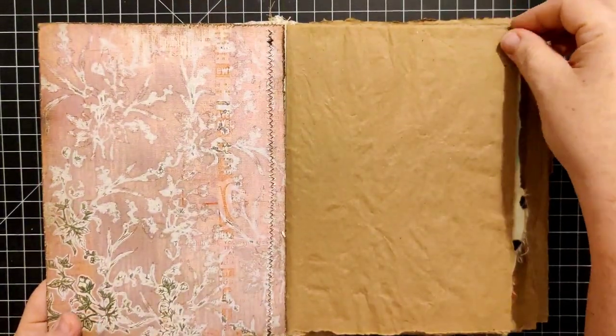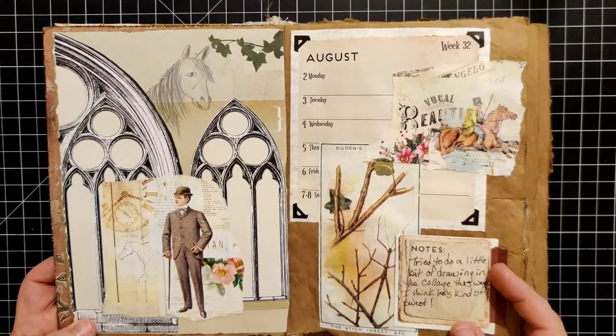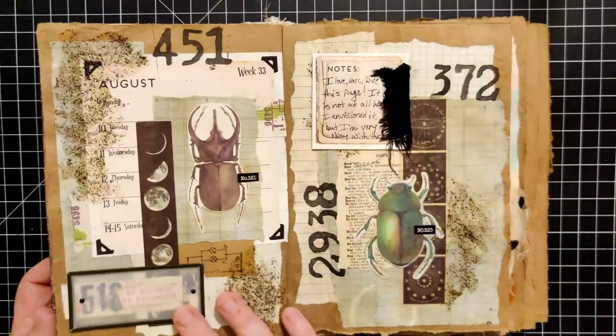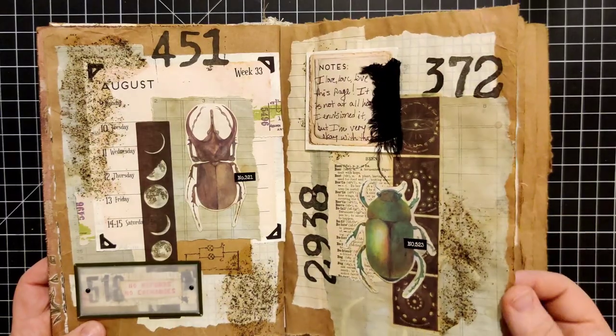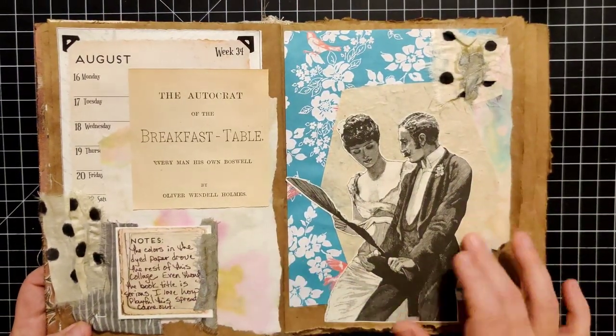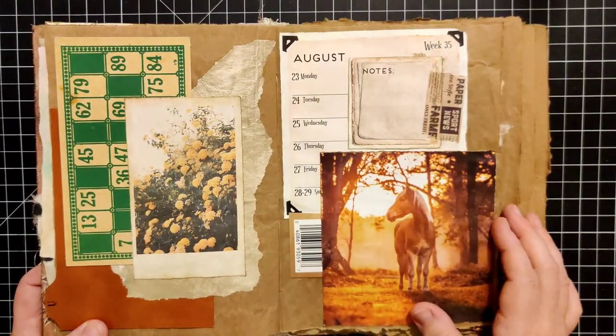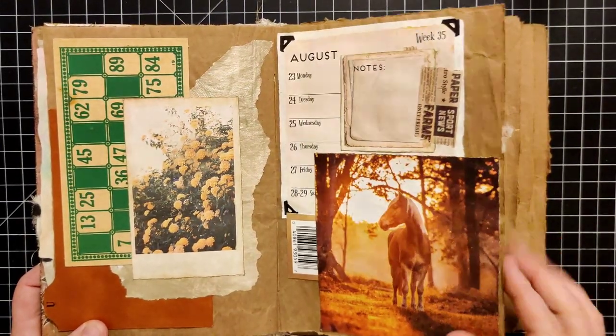Let's do a quick flip through of what we've got so far. So this was week 32, the first week that I worked in this journal. 33 with the bugs. 34. Week 35 — I still have not done my notes.